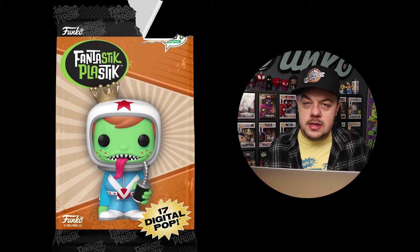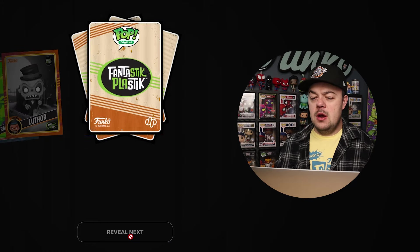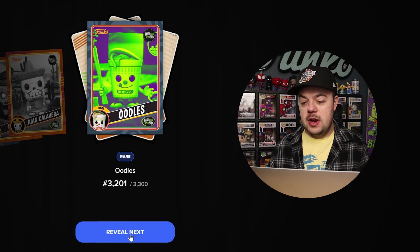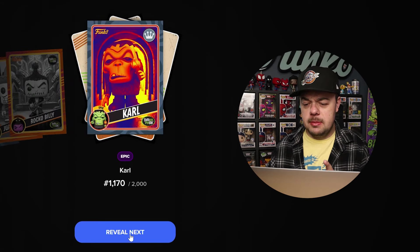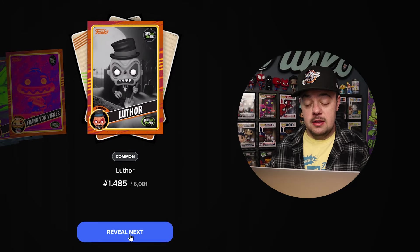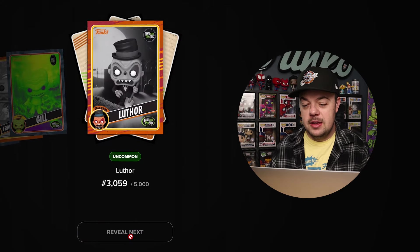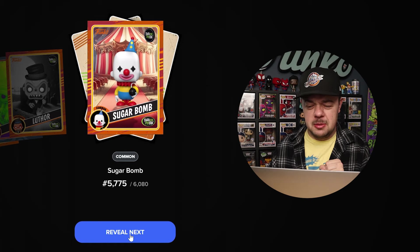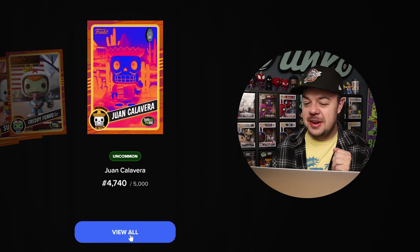We've got three packs left, so let's open the next one. These guys are crossing their fingers now. Okay, we got a Rare Frank. Common Luther. Common or Uncommon. Rare Oodles. Common. Uncommon Rocco. Epic — I think that's our second Epic so far. Rare Carl. Uncommon Frank. Common Luther. Rare Frank. Common Frank — lots of Franks. Rare Gil. Uncommon Luther. Common Sugar Bomb — where's that Grail? Common Freddy Funko as Amazing Carlos. And Uncommon. Dang it, no redeemables yet.